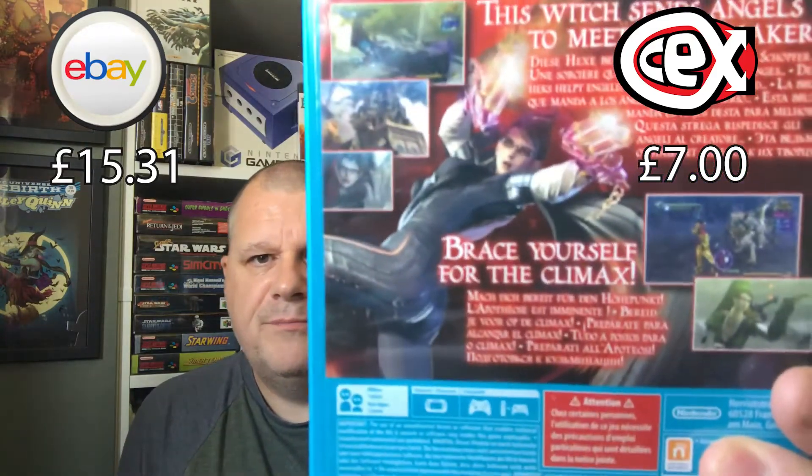Then I've got two Wii U titles, and they were these. Bayonetta. Really like the look of these — looks a bit arcadey. Brace yourself for the climax — this witch sends angels to meet their maker. Sounds good. So Bayonetta on Wii U. I'm starting to pick up Wii U games and tuck them away because I think it's going to be a real collectible system in the future. I will do a separate video about it.